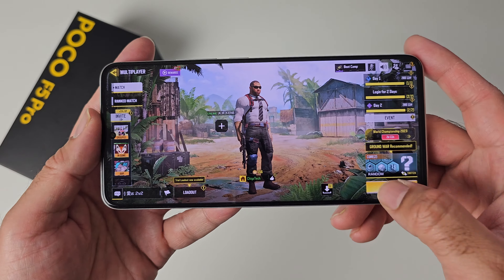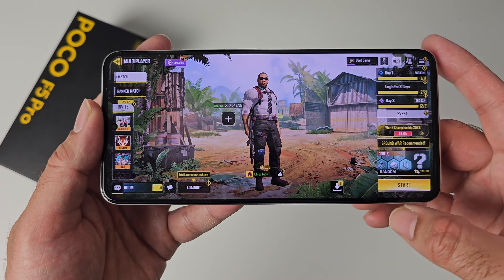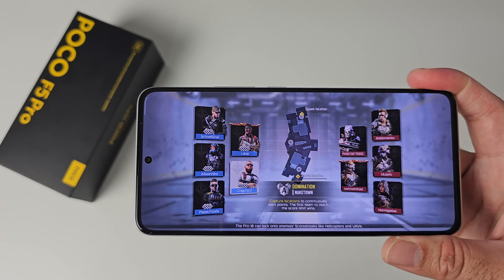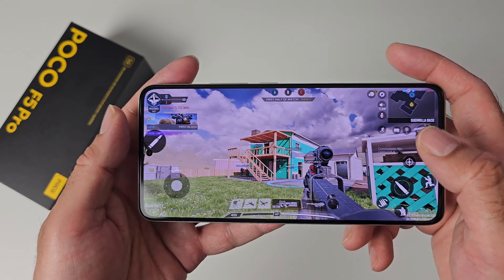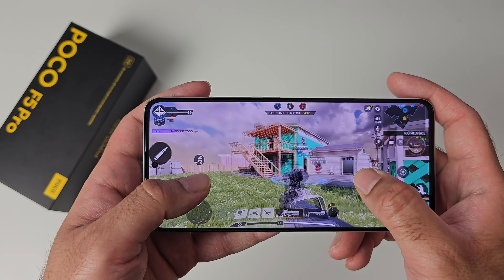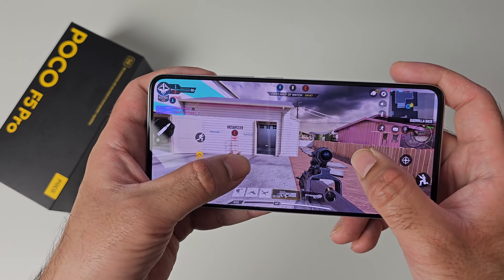This phone has 12 gigs of RAM and 256 gigs of internal storage, and there are other variants available — you can pick it up in 8 plus 256 or 12 plus 512.